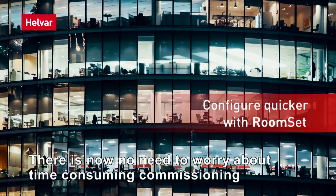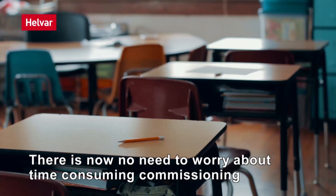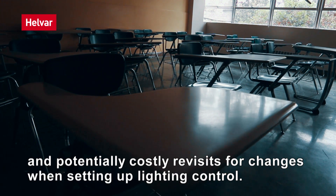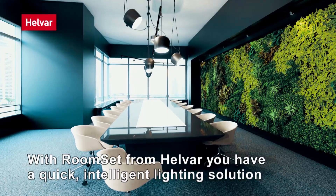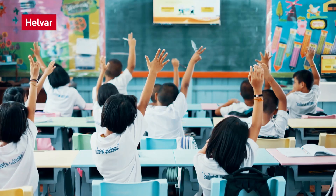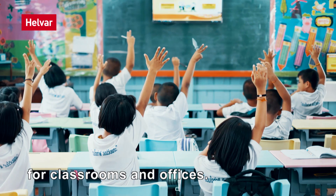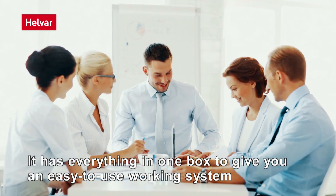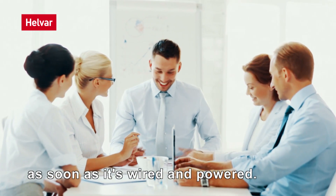There is now no need to worry about time-consuming commissioning and potentially costly revisits for changes when setting up lighting control. With RoomSet from Helvar, you have a quick intelligent lighting solution for classrooms and offices. It has everything in one box to give you an easy-to-use working system as soon as it's wired and powered.